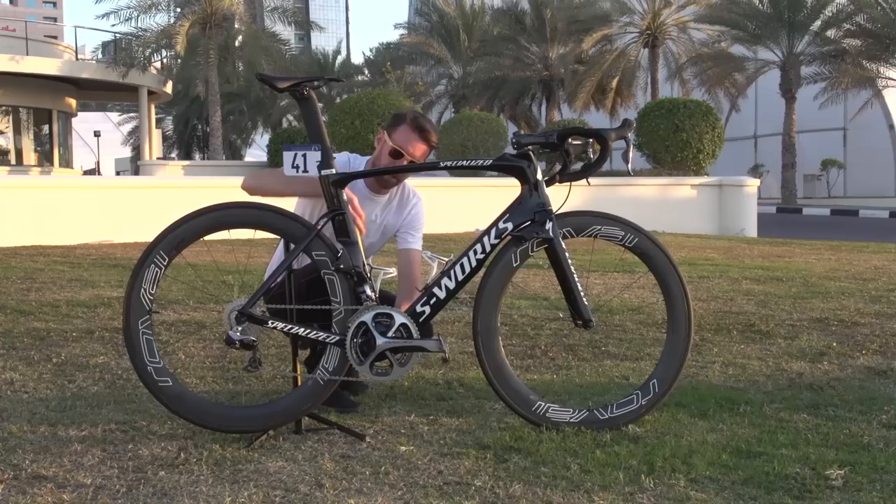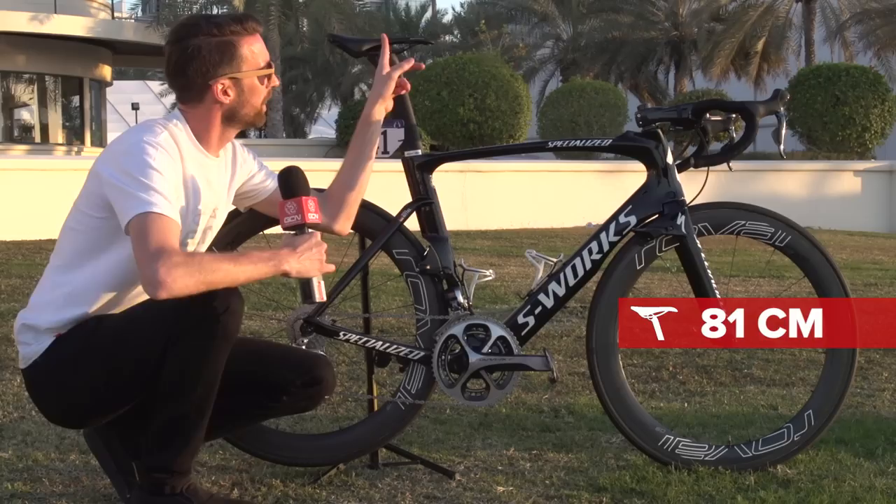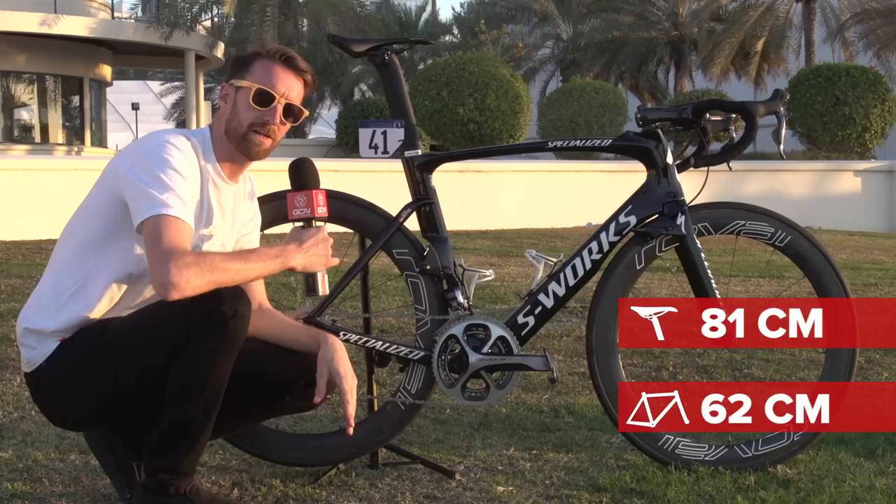Marcel is a pretty big guy, and I've been doing some measurements in terms of his saddle height and reach — they're pretty big. This is even higher than what I would normally ride my saddle. He's got it at 81 centimetres from the centre of the bottom bracket up to roughly where he would sit, and in terms of the reach that's pretty long too — 62 centimetres from the tip of the saddle up to the centre of the handlebars up front.